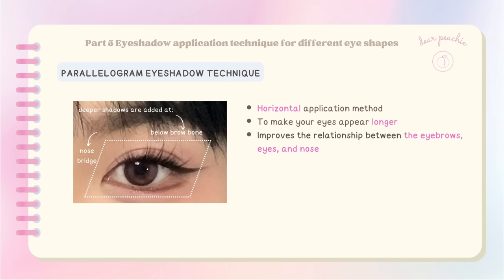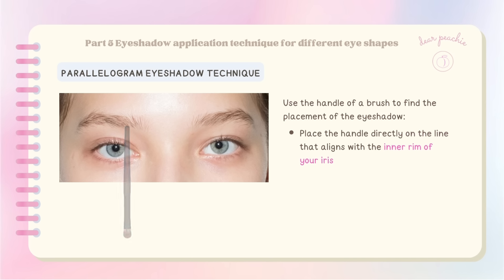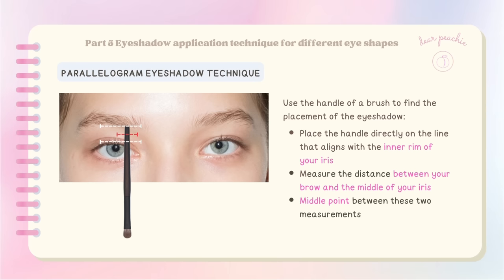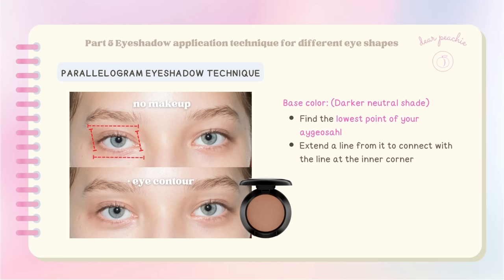The parallelogram eyeshadow technique falls under the horizontal application method, which aims to make your eyes appear longer. It also improves the relationship between the eyebrows, eyes, and nose, and creates an upward lift effect that can effectively enhance your face shape — particularly suitable for individuals with square, round, or short faces. To create the parallelogram shape, use the handle of a brush to find placement: place it on the line aligning with the inner rim of your iris and measure the distance between your brow and the middle of your iris to find the middle point.